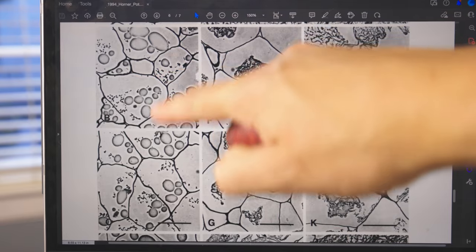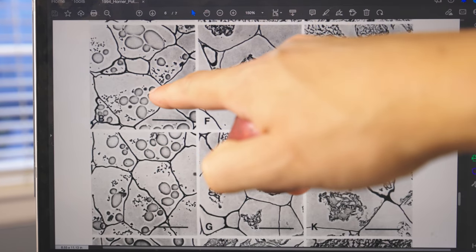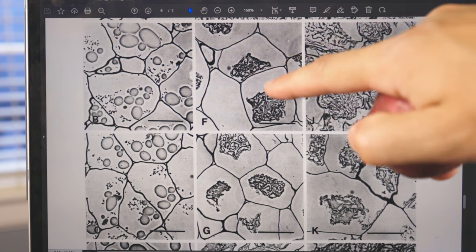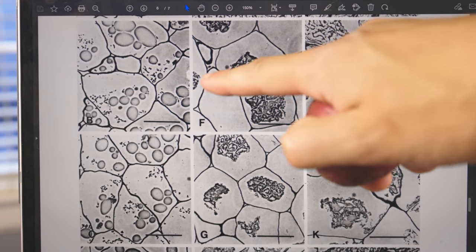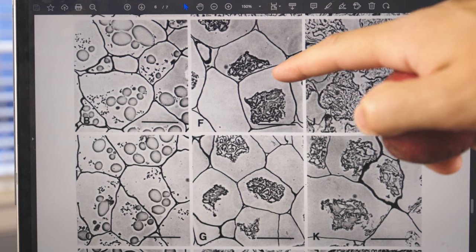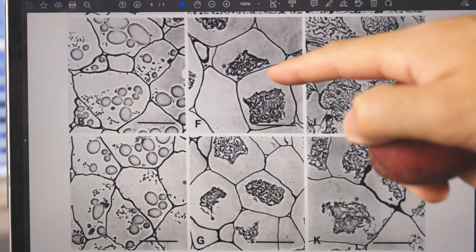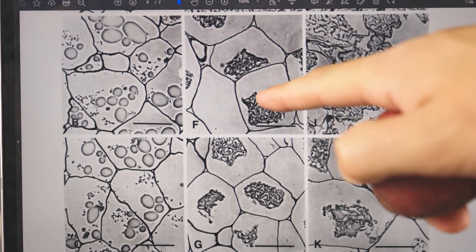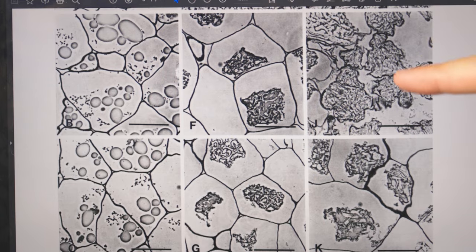Compare those to a waxy potato. Here are some waxy potatoes when raw — they look pretty similar to the floury ones, but check them out after they are cooked. The cells are not engorged with gelatinized starch. There's tons of empty space in here — it's actually not empty, it's filled with cytoplasm, water with a bunch of dissolved stuff in it, including sugar. Waxy potatoes have more sugar. And then here's that same waxy potato mashed. It is a mess. Everything's all busted up.